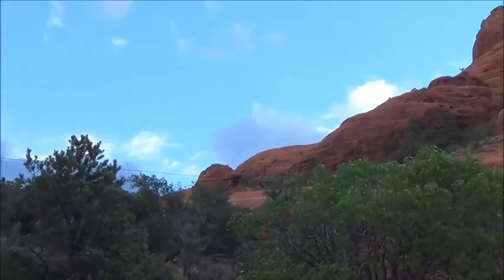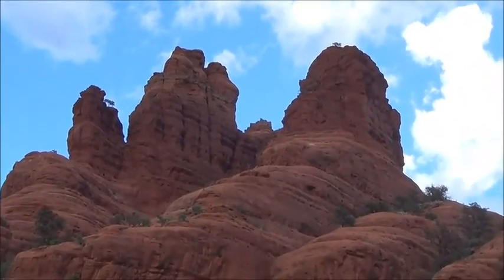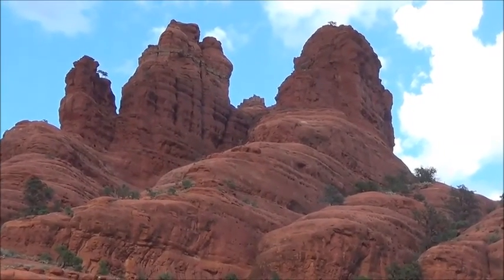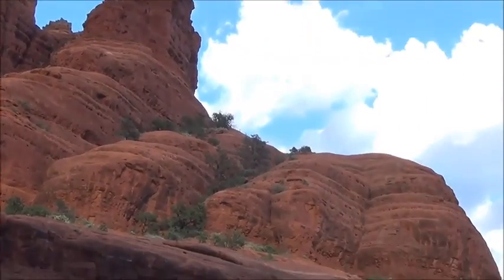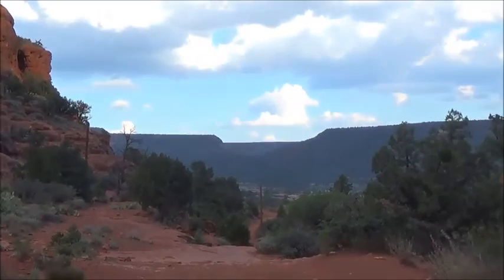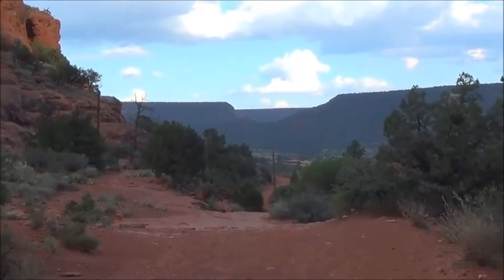The energy around Bell Rock is so strong that from a mile or so away, it starts hitting the crown of my head. It's just really strong energy. But now that I'm here, and a little concerned about an oncoming storm, the energy doesn't feel quite so strong. Onward and — well, downward, I mean. We'll see what happens.